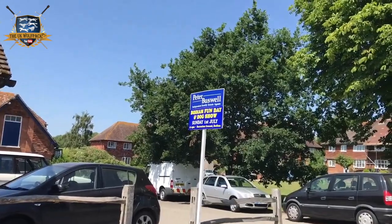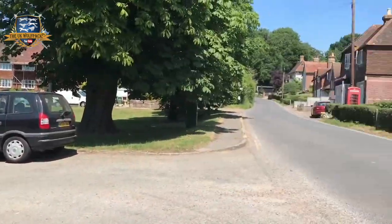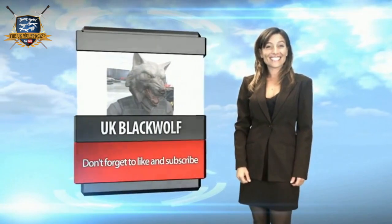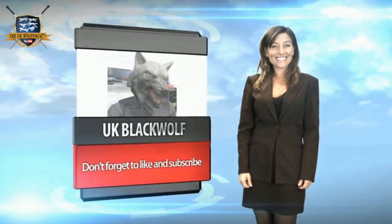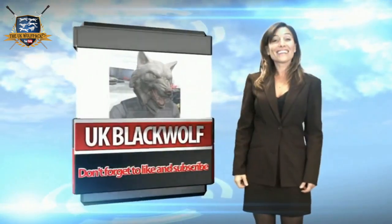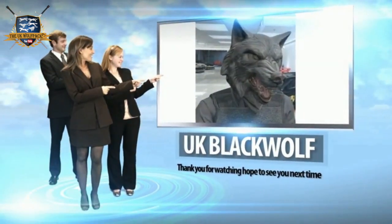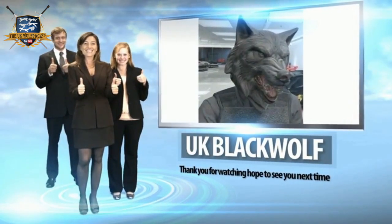Tomorrow: podium fun day and dog show. Do you want to be a part of the wolf pack? All you have to do is subscribe. UK Black Wolf doesn't just do games — he does a variety of different videos and episodes to make it more unique. Thank you to everyone who is a part of the wolf pack; you have helped make this channel and pack what it is today.